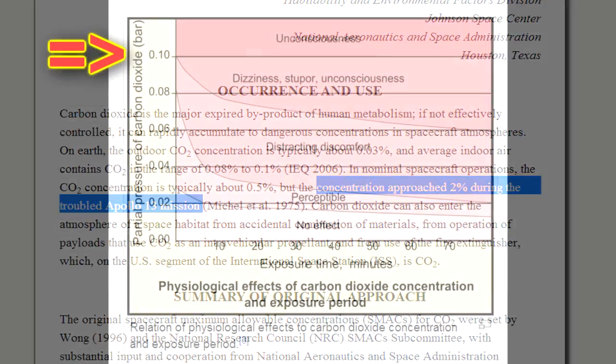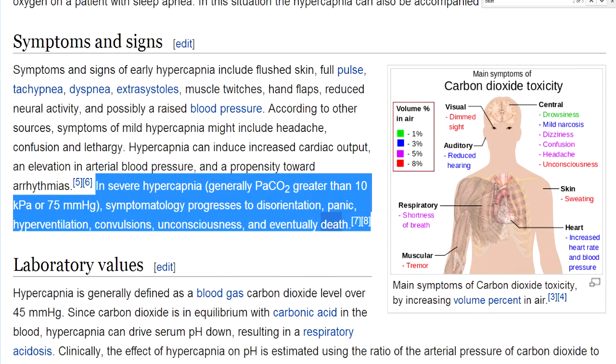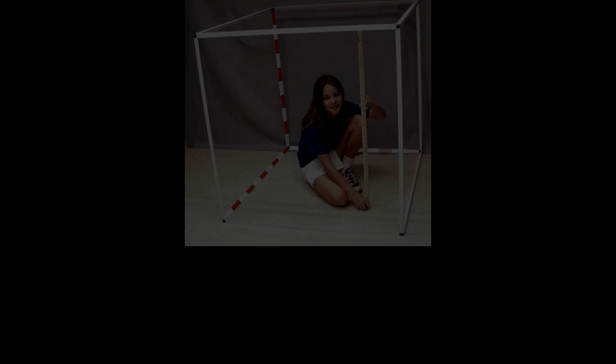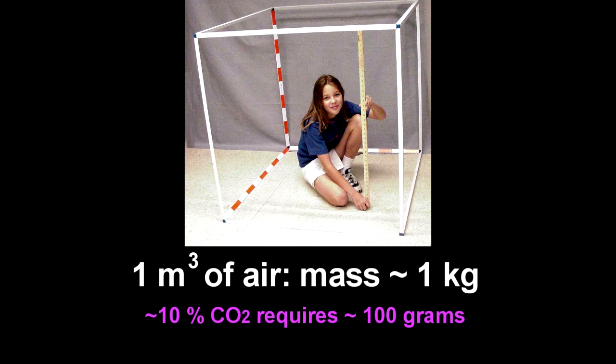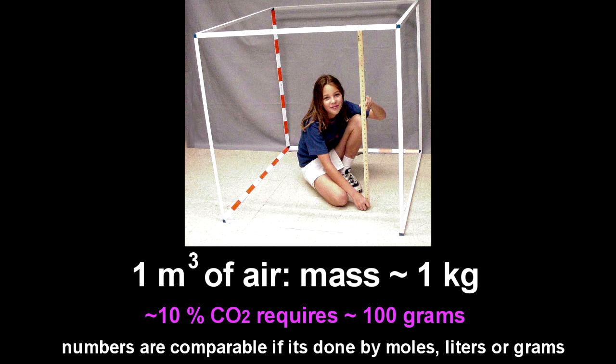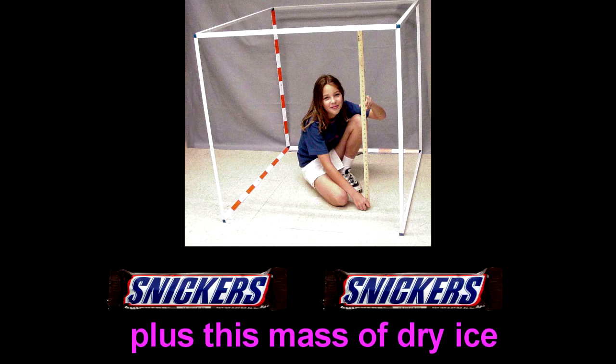Once it gets up to about 10%, you're looking at pretty much instant unconsciousness and death shortly afterwards, and it's a pretty unpleasant way to die. The numbers break down roughly like this: a cubic meter of air weighs about 1 kilogram, so roughly, to get a 10% atmosphere of carbon dioxide, you would need to evaporate 100 grams of carbon dioxide into that volume. That's only the mass of about 2 chocolate bars per cubic meter.